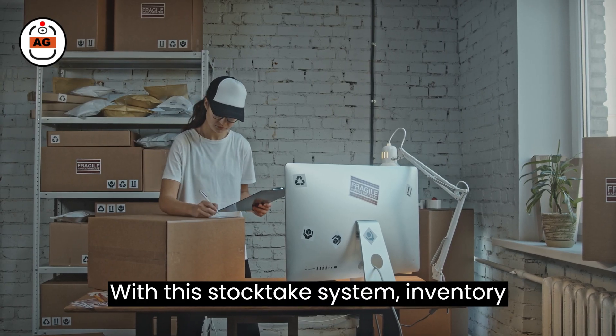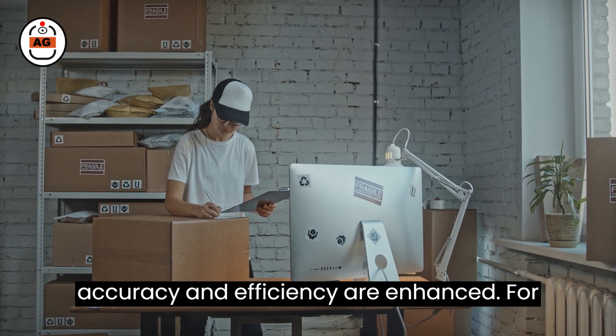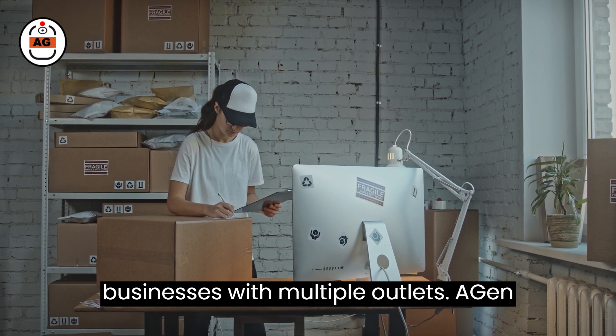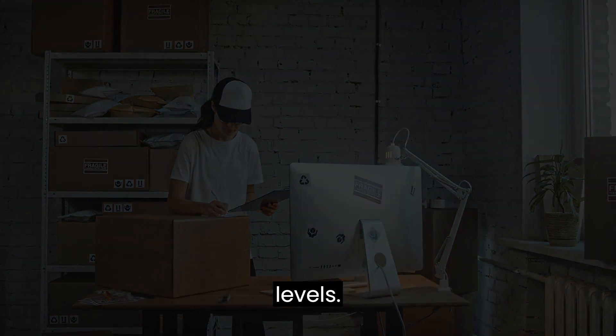With this stock-take system, inventory accuracy and efficiency are enhanced. For businesses with multiple outlets, Agen allows HQ to monitor real-time stock levels.